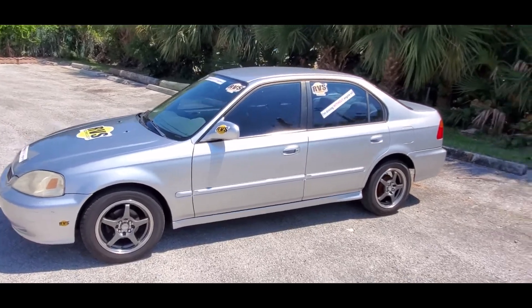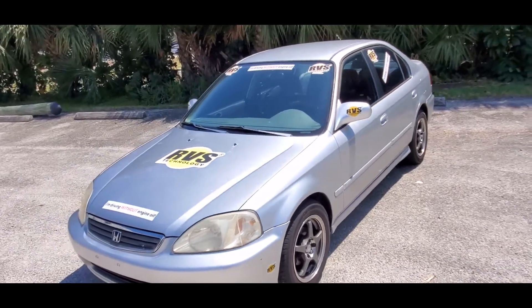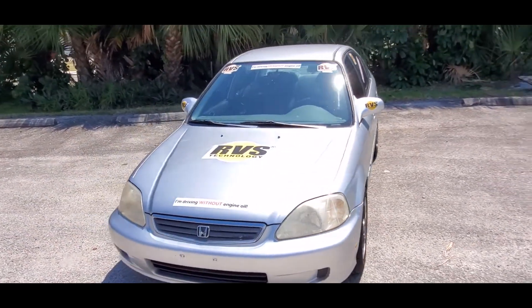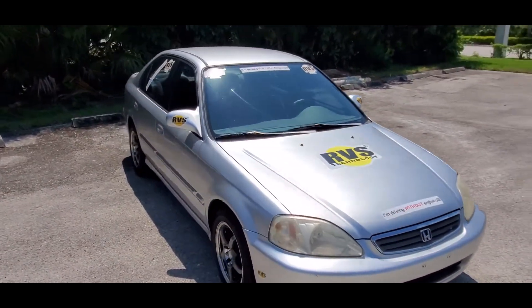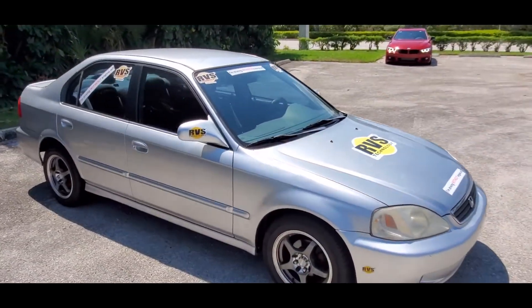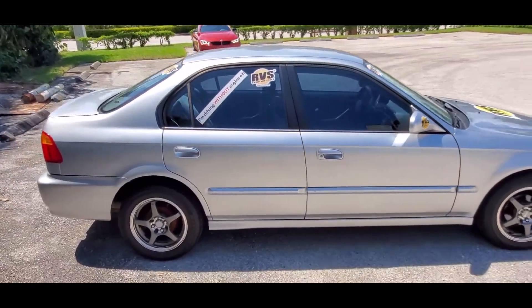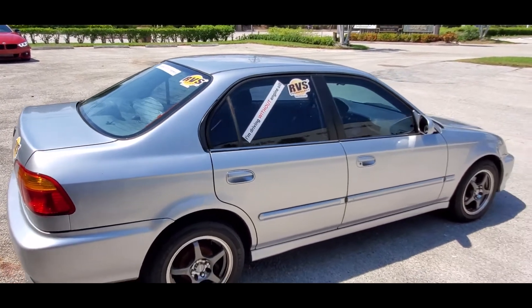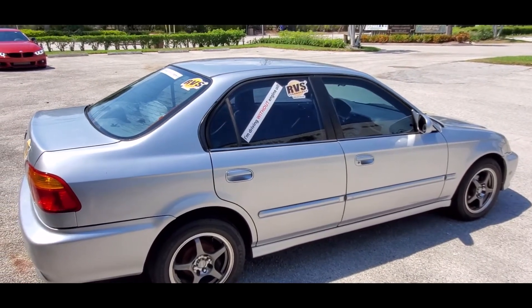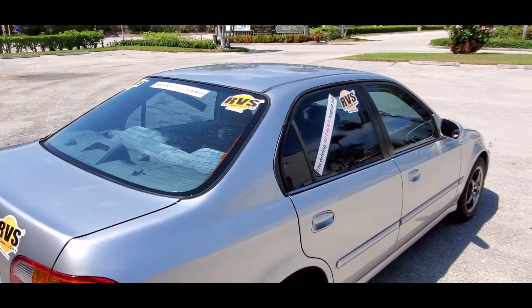Hello guys, this is Joe with RVS Technology. We're here with our Honda. We apologize we haven't been featuring it a lot lately — as you guys are all aware, there's been a lot of stuff going around the world. We wish everybody stays safe, and we're all going to pull through this. Meanwhile, let's all regroup and do what we can to help each other.